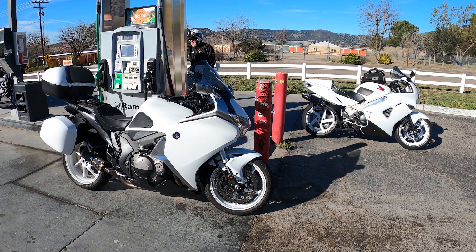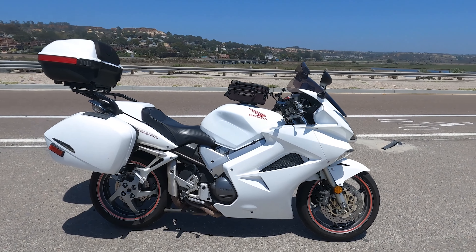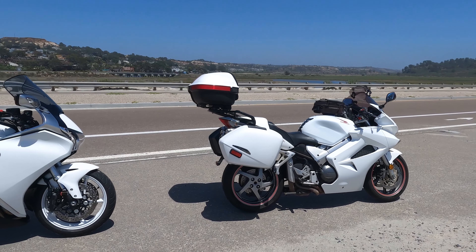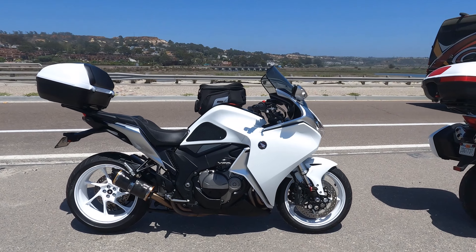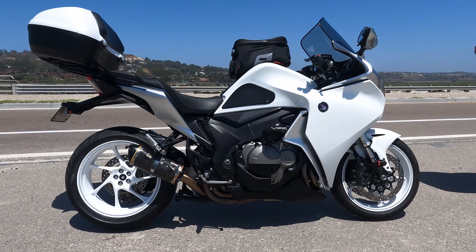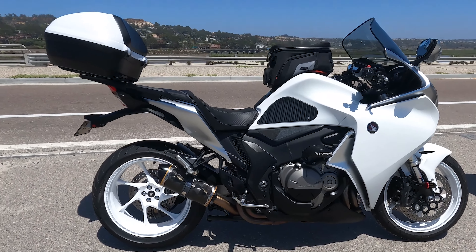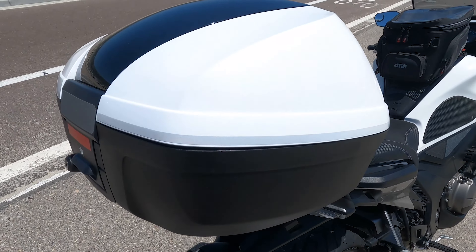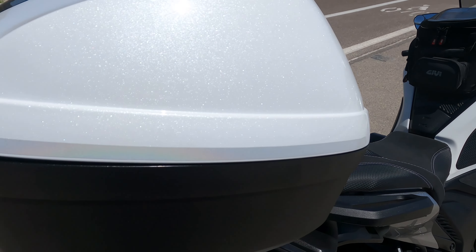Sport touring means you get the luggage, technically more range, a little more weight so you're not fighting the wind as much — it's supposed to be a mile-muncher for you, a passenger, and whatever luggage you need. That's what it does. However, I think it's a missed opportunity because Honda failed to add a few very important details that would make this a keeper — a keeper meaning forever.